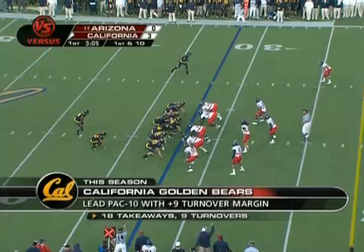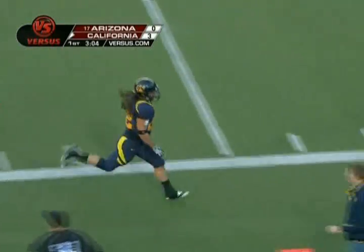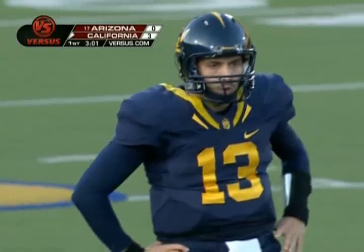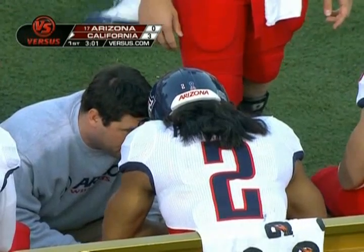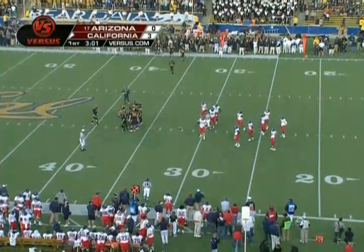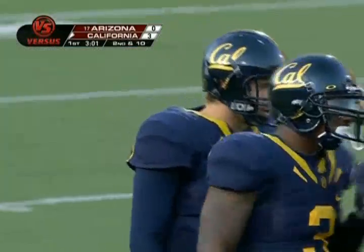Cal is now plus-9 in turnovers this year - can they cash in here? Down the sideline for a Samuel touch ball, misfired by California, intended for Will Kapp. Love the thought process - Andy Ludwig, quick change, get the ball down the field, let's go for the throw. You have to love that. As a player on offense, you love when your coordinator takes those shots.